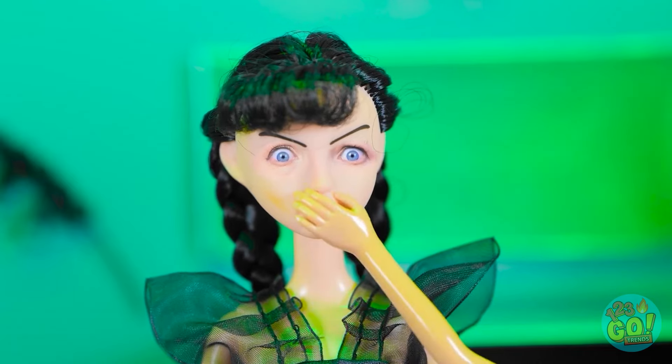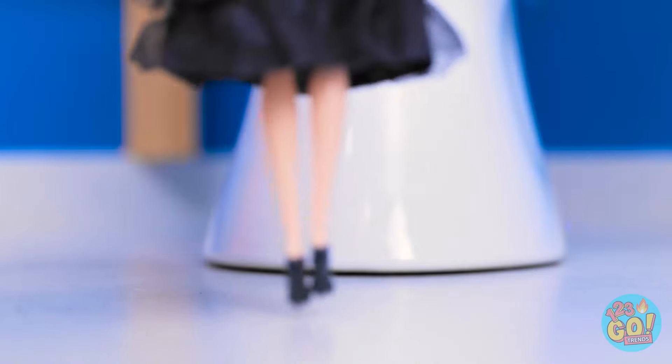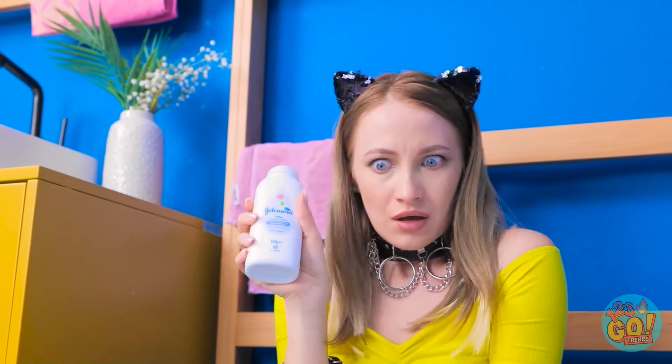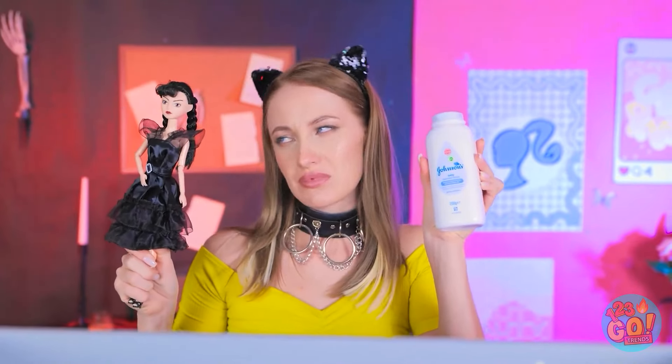Oh no! Hold it in — we're almost at the toilet! I can't reach! A little help! Come on! This is hard to watch. Hang on — I know what to do. Let's go! I should've thought of this earlier. Don't look at me like that — I've not started yet.